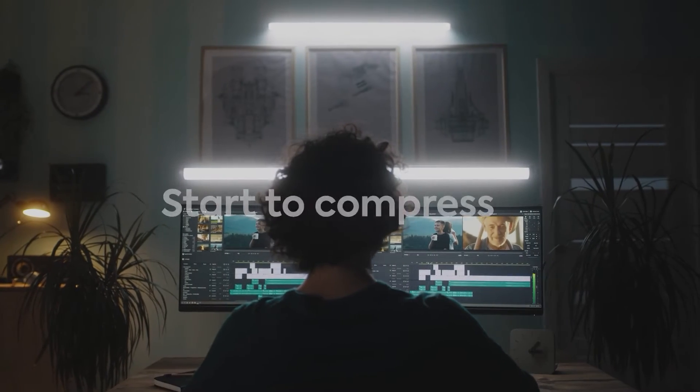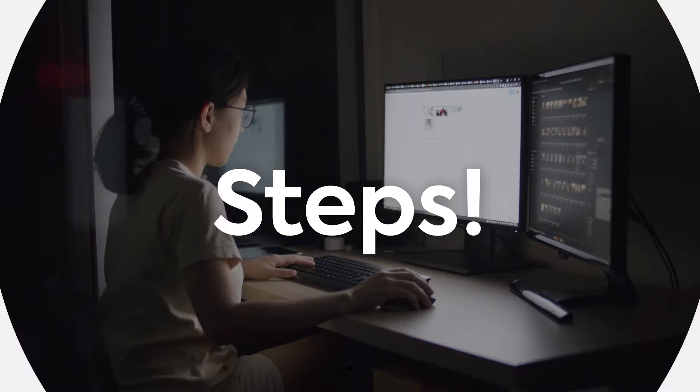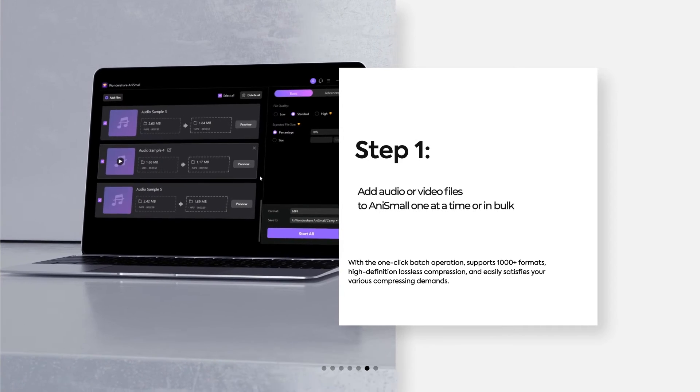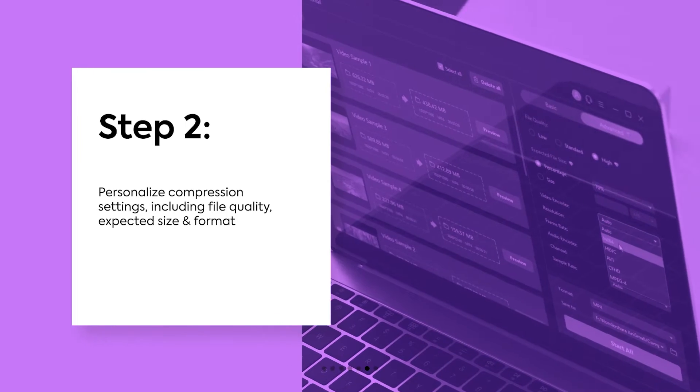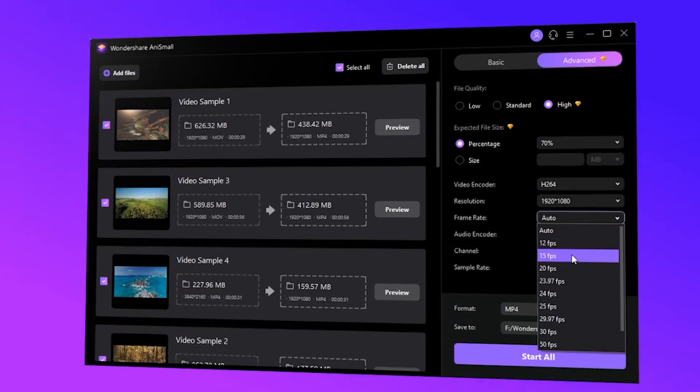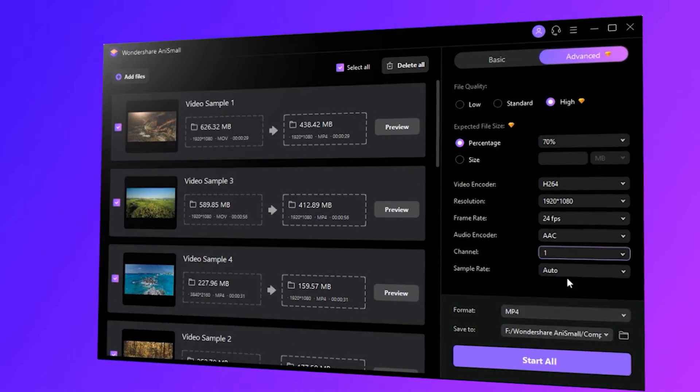Start to compress all your audio or video files in these 3 simple steps. Step 1: Add audio or video files to AniSmall, one at a time or in bulk. Step 2: Personalize compression settings, including file quality, expected size, and format.